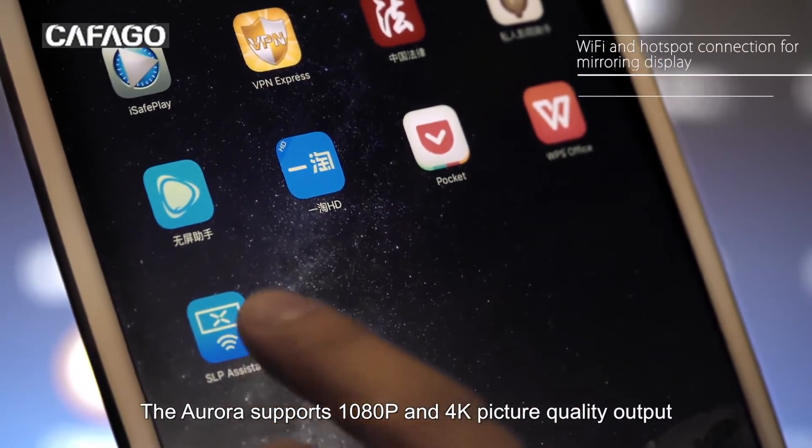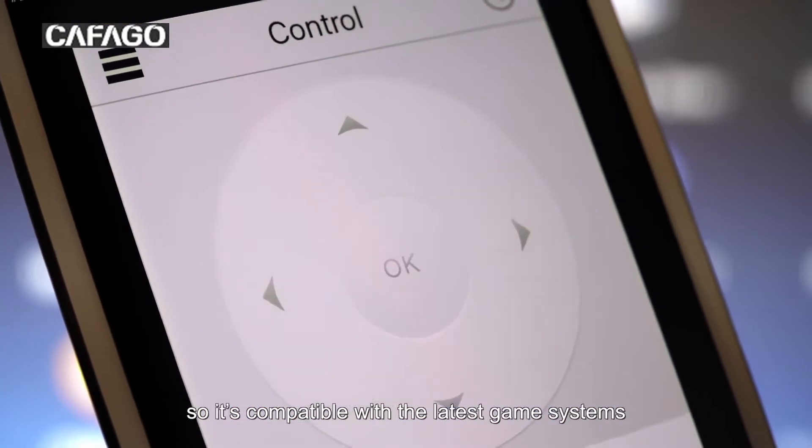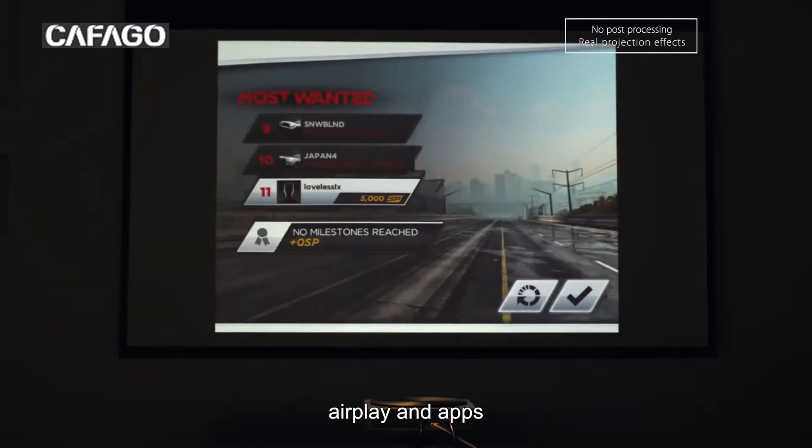The Aurora supports 1080p and 4K picture quality output, so it's compatible with the latest game systems, AirPlay, and Android apps.